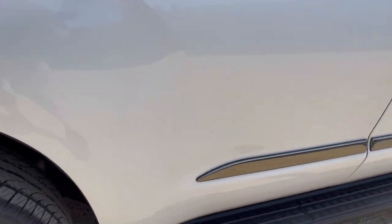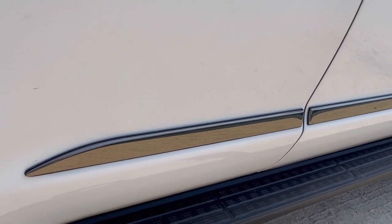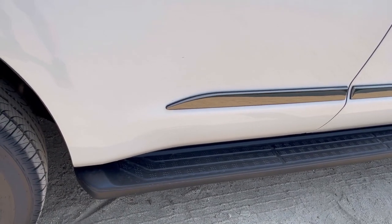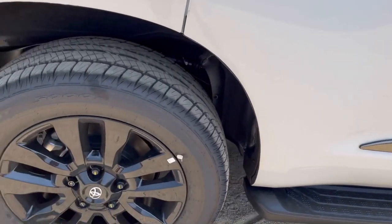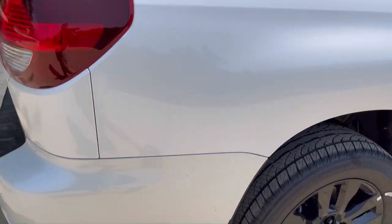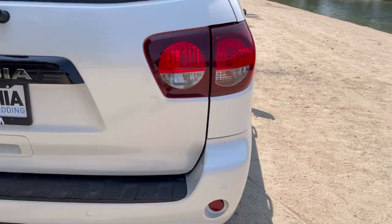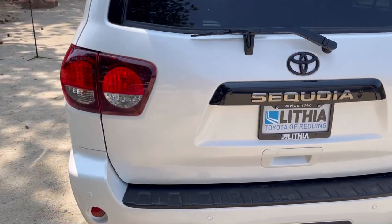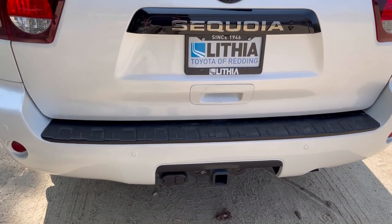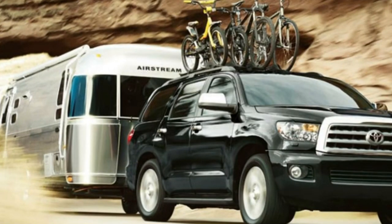Coming down below, we've got a kind of dark smoke chromed-out body side molding. They have running boards — these are plastic, not one of my favorites. There is a wheel locker so the wheels can't be stolen easily. In the back, I don't believe these are LED — these are just incandescent tail lights and stop lights. This has a proximity key.